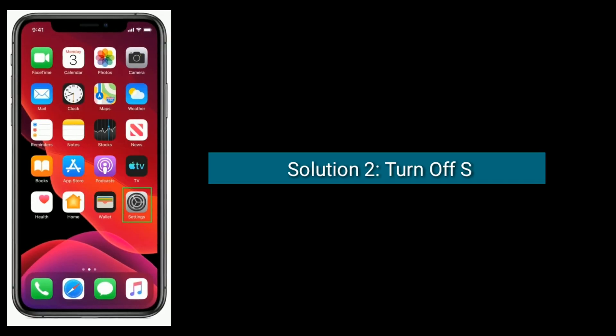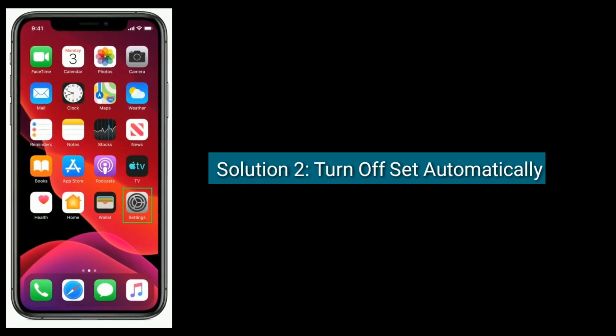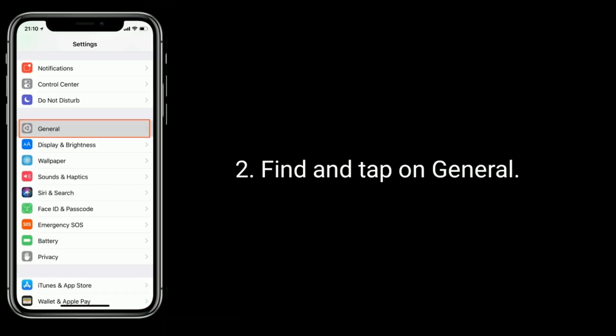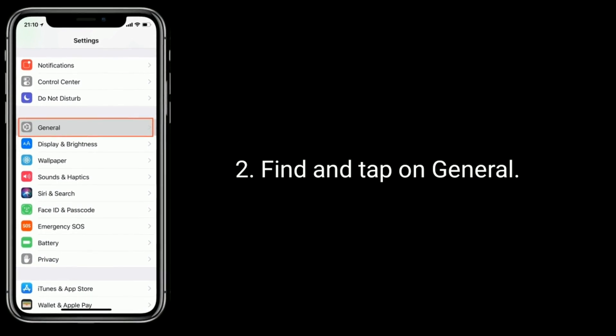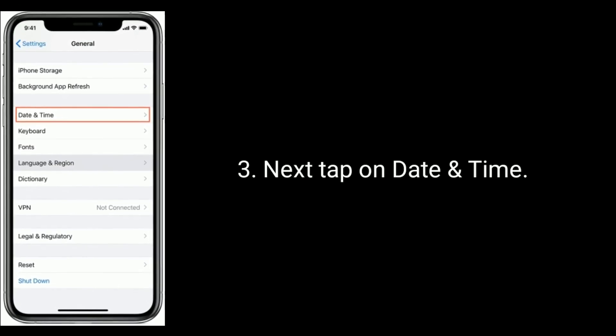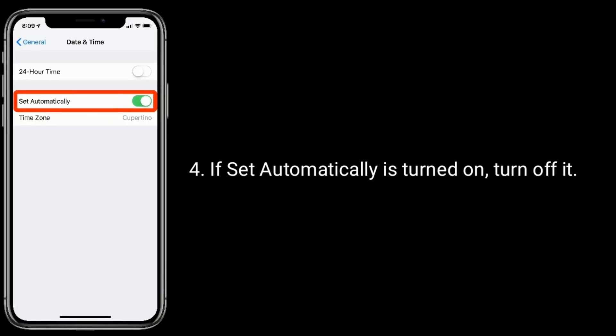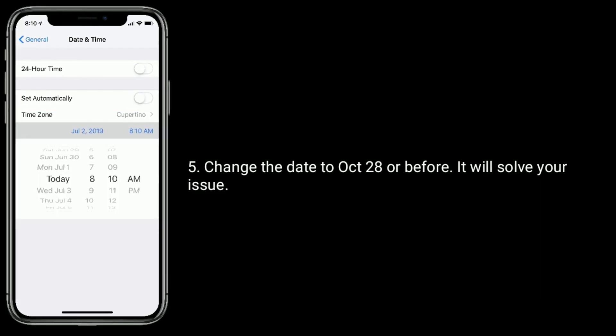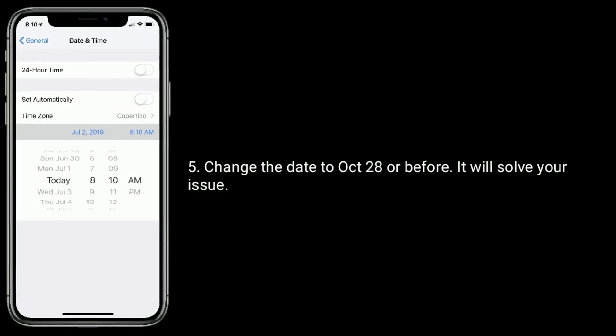Solution 2: Turn off Set Automatically. To do this, launch the Settings app. Find and tap on General. Next, tap on Date and Time. If Set Automatically is turned on, turn it off. Change the date to October 28th or before. It will solve your issue.